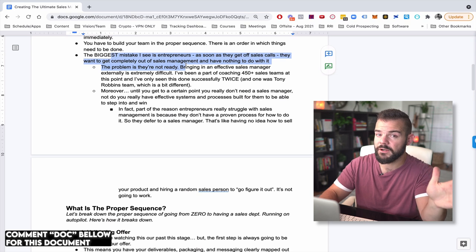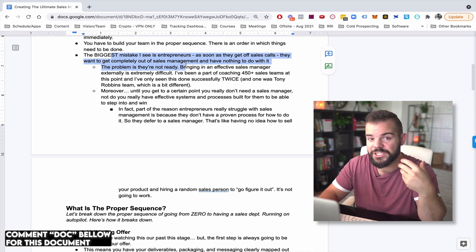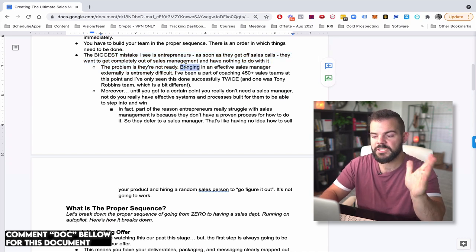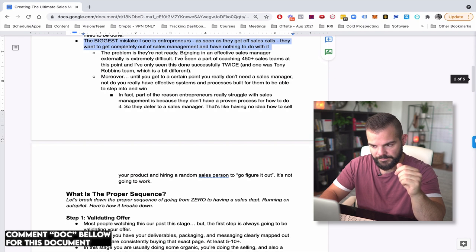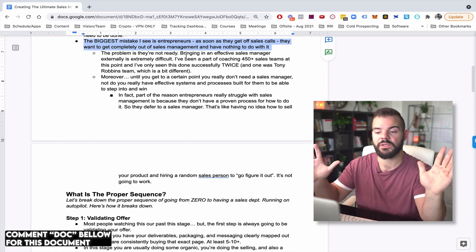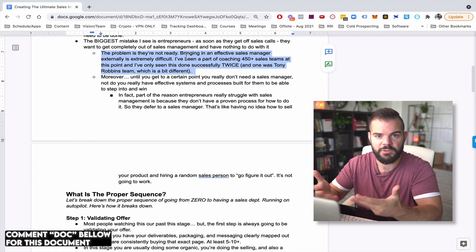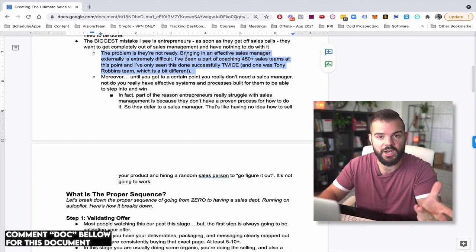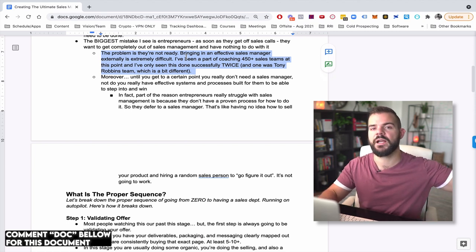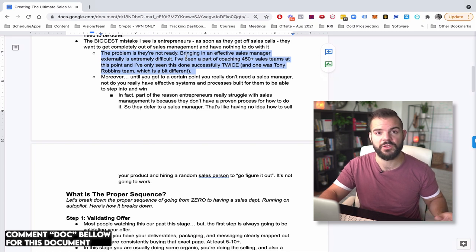The biggest mistake is doing this pendulum swing and wanting nothing to do with sales management. It would be very silly to have never sold your product or service yourself and then hire a sales rep to go sell something you've never even sold. That can work in some industries — if maybe you can poach the VP of sales from an experienced company and they've had experience with these product lines before.